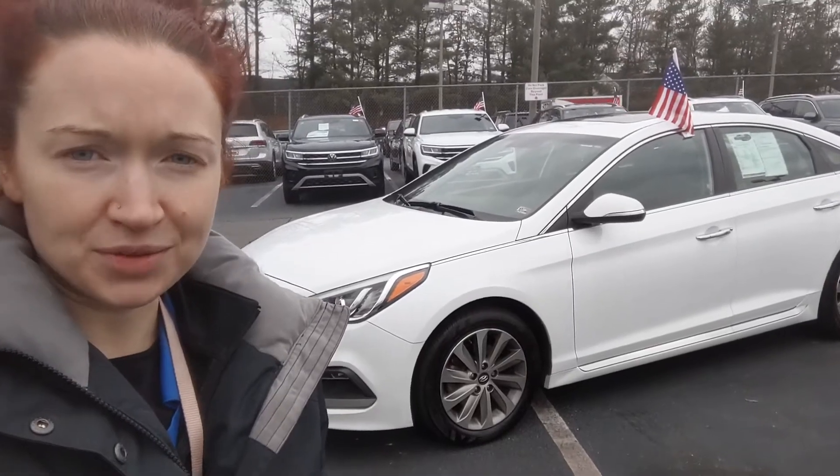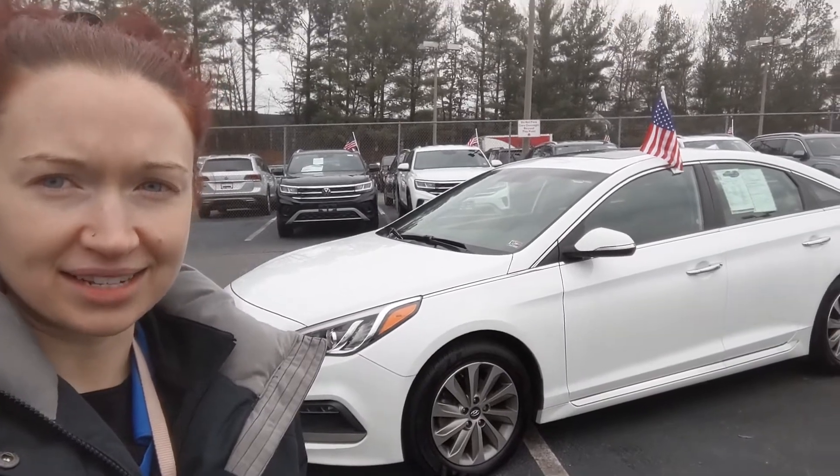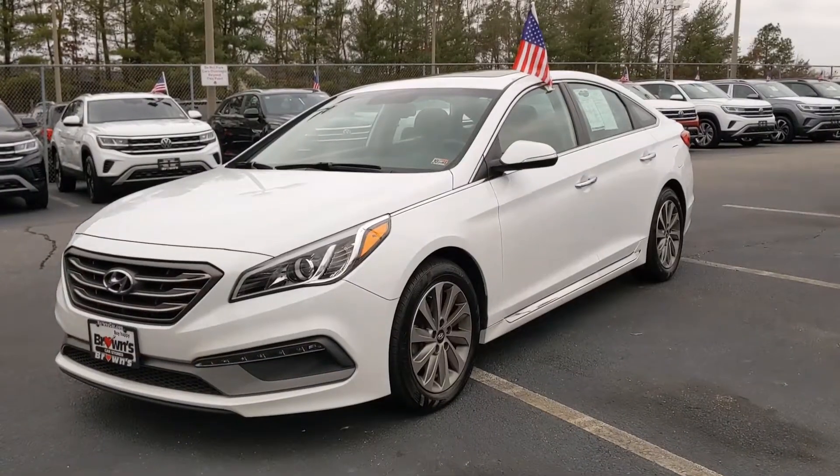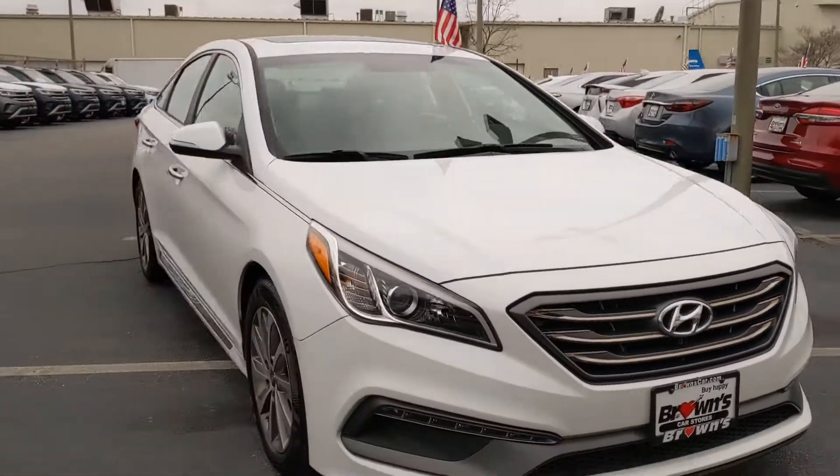Hi everyone, it's Raimi here at Browns Volkswagen. Today we're taking a look at the 2017 Hyundai Sonata Sport. This Hyundai Sonata Sport is a beautiful white and it's in really good condition.